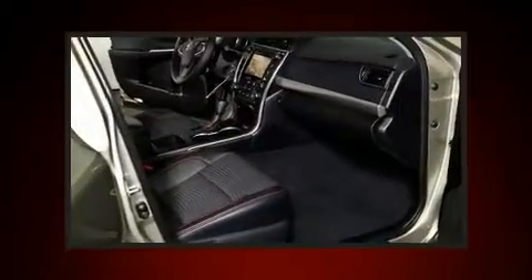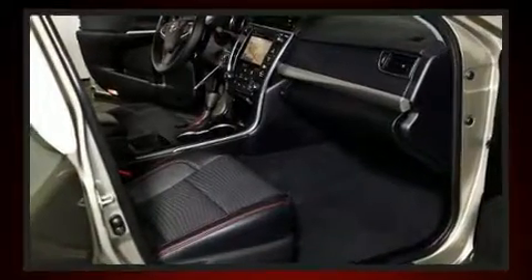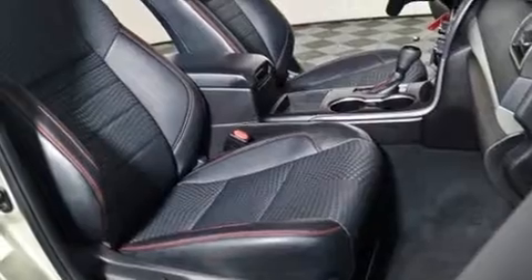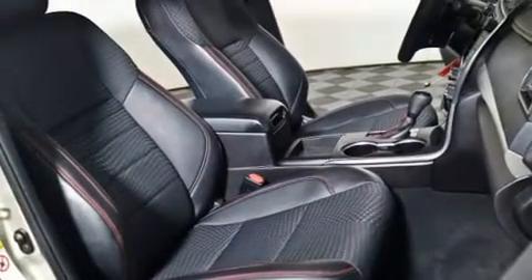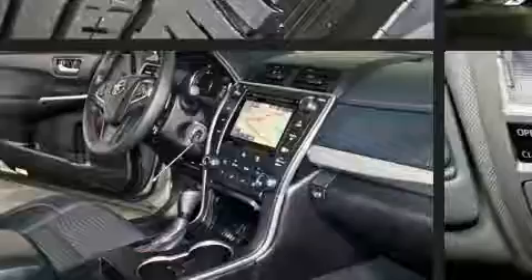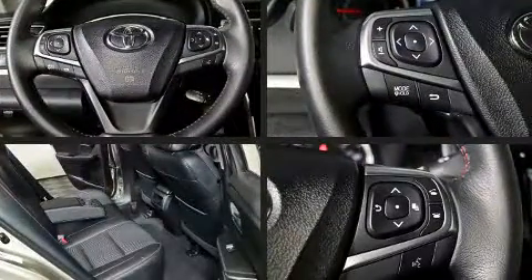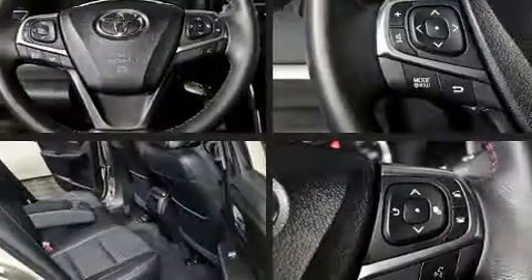Toyota ensures the safety and security of its passengers with equipment such as front and rear side-impact airbags, a panic alarm, and four-wheel disc brakes with ABS. Brake assist technology provides extra pressure when applying the brakes.